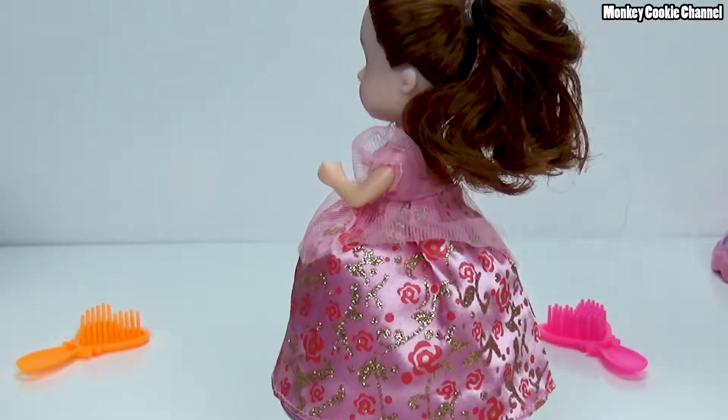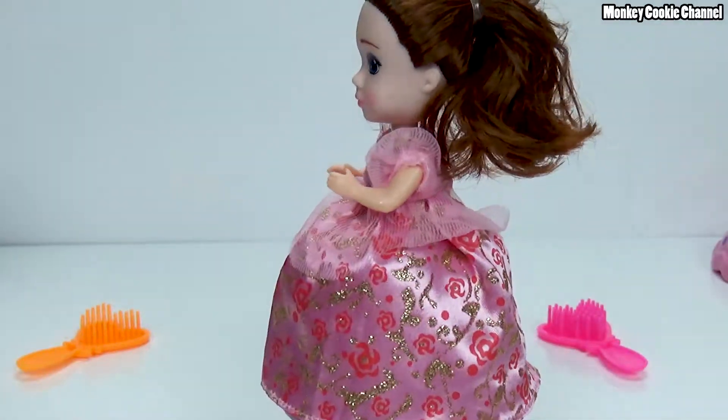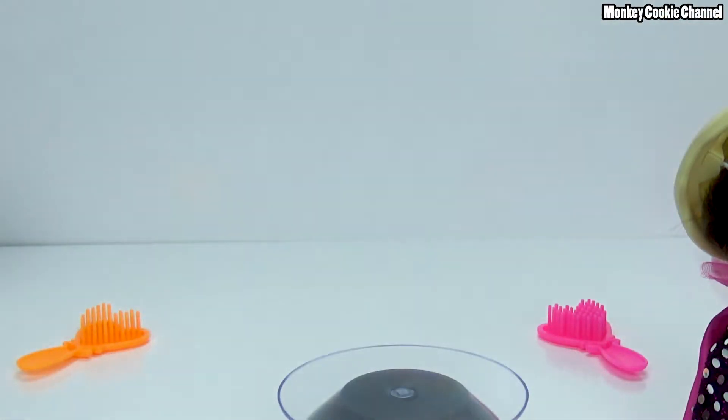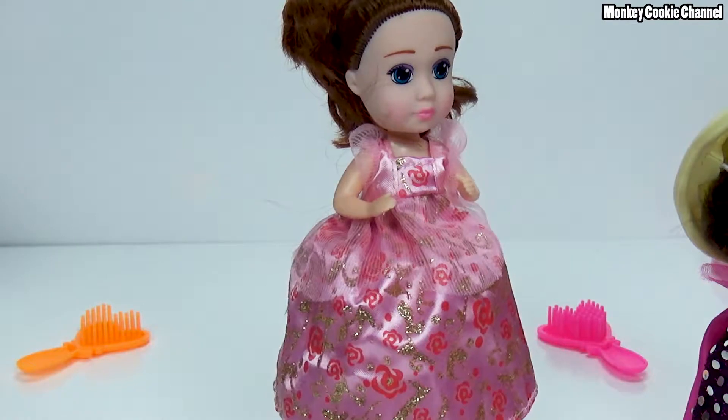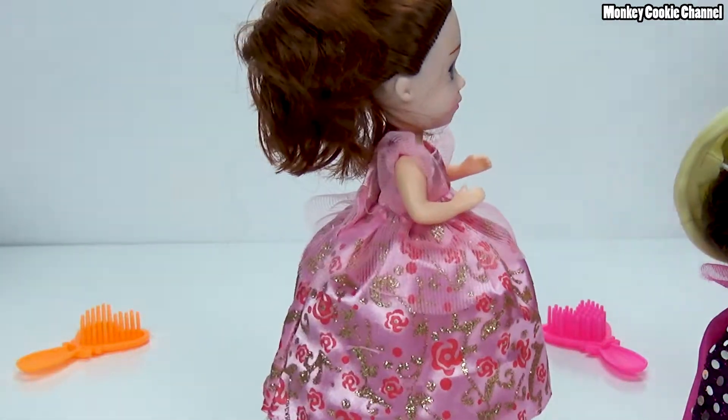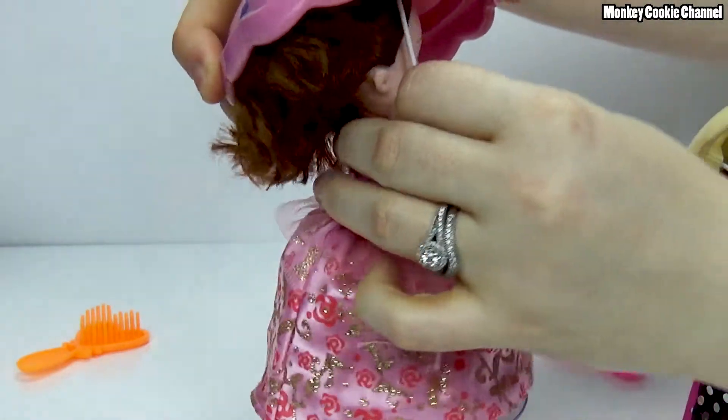Do they smell more - the doll itself? No, I smell less. Let me smell mine - no, she smells the same to me. She smells exactly the same. So I like these, these are cute. I think for $8 it's not a bad price for a good doll that you can play with.